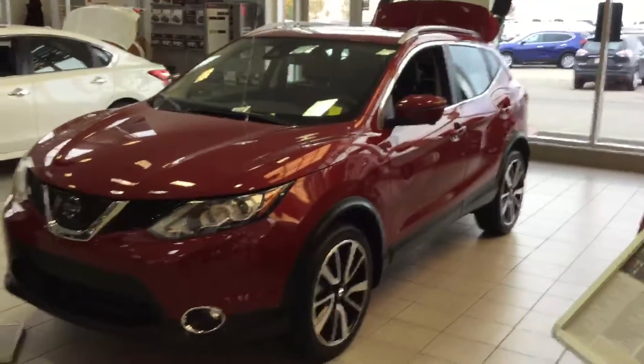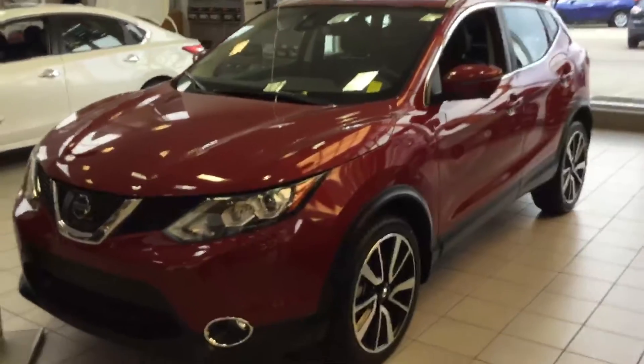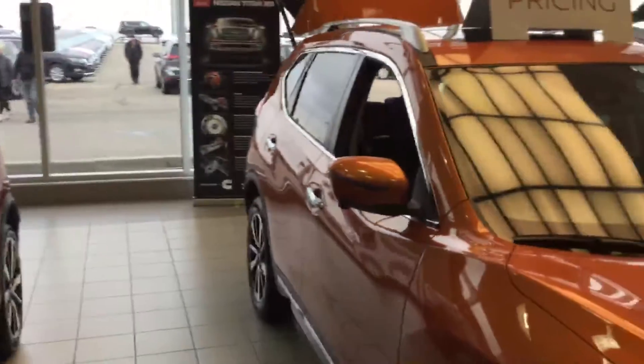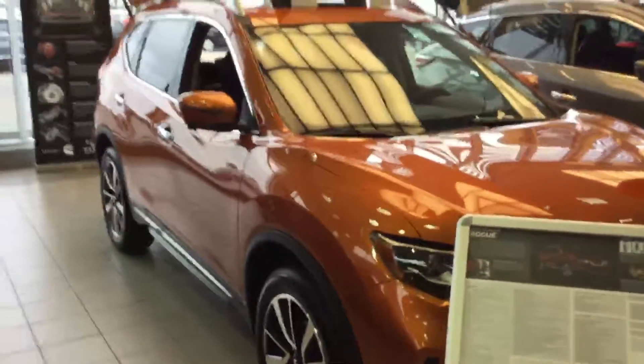Hello Jennifer, TJ here from Sherwood Nissan. Just wanted to give you kind of an outside look here of both our Nissan Rogue and Nissan Qashqai side by side.